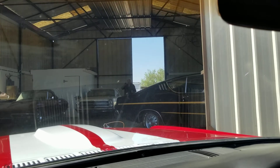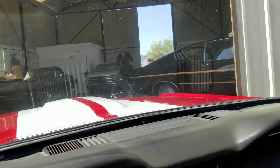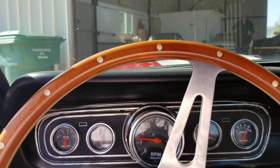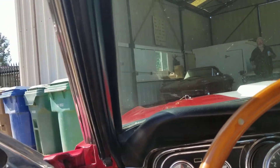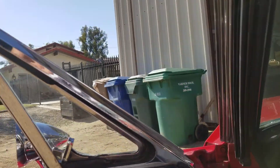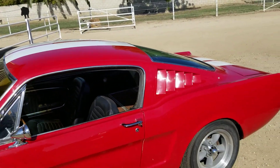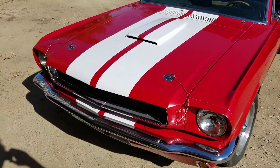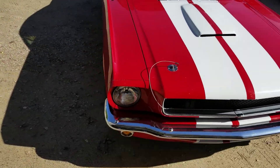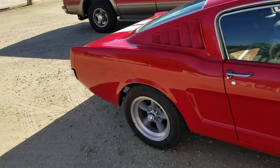It's a 69 Ford Torino 429 Cobra Jet four-speed. See the other video for the details on the car. One item I think I left off: it's got four-wheel disc brakes with the nine-inch Lincoln Versailles rear end.